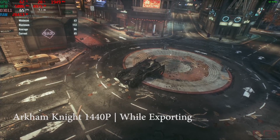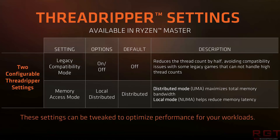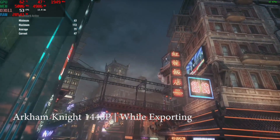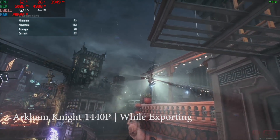Threadripper has dual modes of operation: game mode and content creation mode. Without getting into the specifics of how each operates, we decided to run tests in creator mode. We didn't have time to run tests across both modes, so we picked the mode you'd most likely be running if you were creating content and gaming to pass the time while something was exporting.